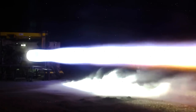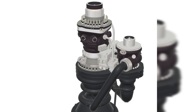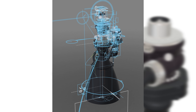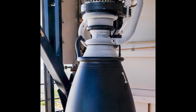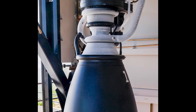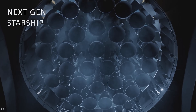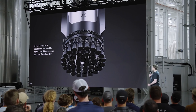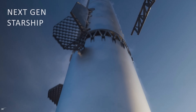Every time SpaceX rolls out a new version like Raptor 3, it's not just minor tweaks — the upgrades are drastic. Parts are simplified or integrated, new cooling methods are introduced, and unnecessary components are removed. Yes, all of this takes time, and there will be test stand failures. But once Raptor 3 is fully operational, it will represent a huge leap forward in both performance and reliability — not just for the engine itself, but for the entire Starship system.